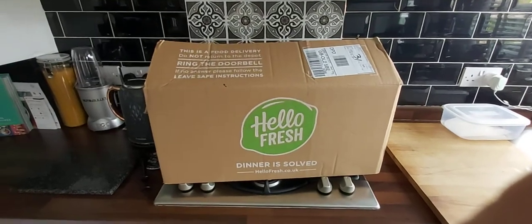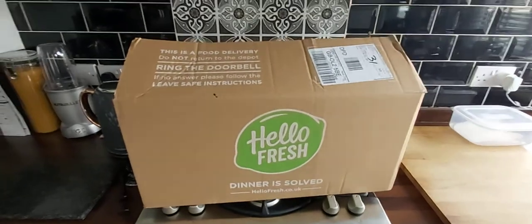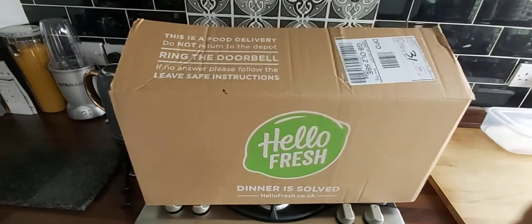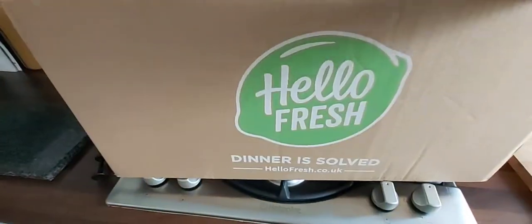Today's HelloFresh box has just shown up. I'm just going to do a quick video to cover this one because it's a really hot day and it's just showed up, so I want to get it all in the fridge ASAP. HelloFresh — let's have a look at what we have this week.